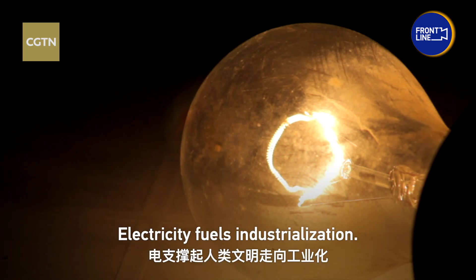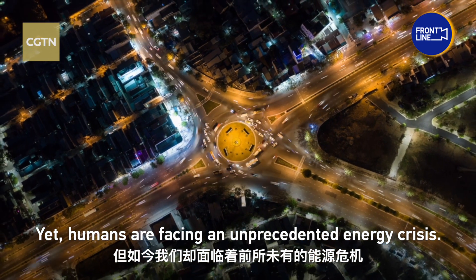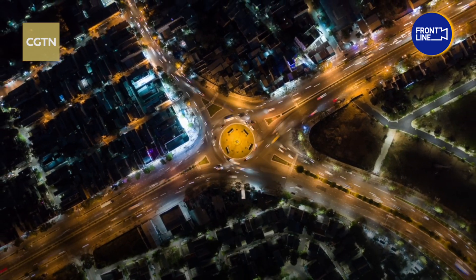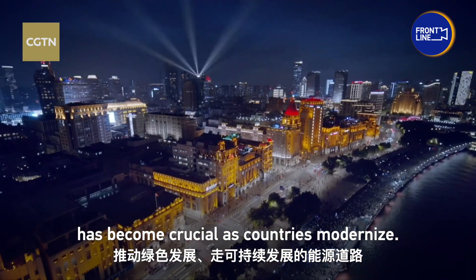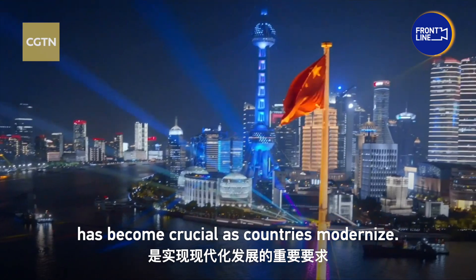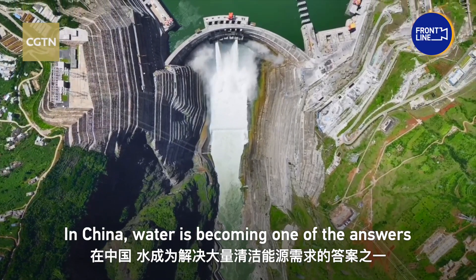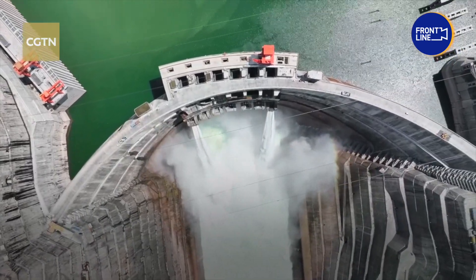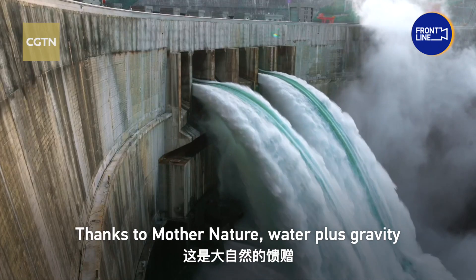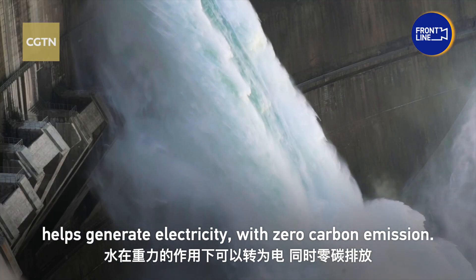Electricity fuels industrialization, yet humans are facing an unprecedented energy crisis. Assuring energy generation is green and sustainable has become crucial as countries modernize. In China, water is becoming one of the answers to the question of clean and abundant energy. Thanks to Mother Nature, water plus gravity helps generate electricity with zero carbon emission.